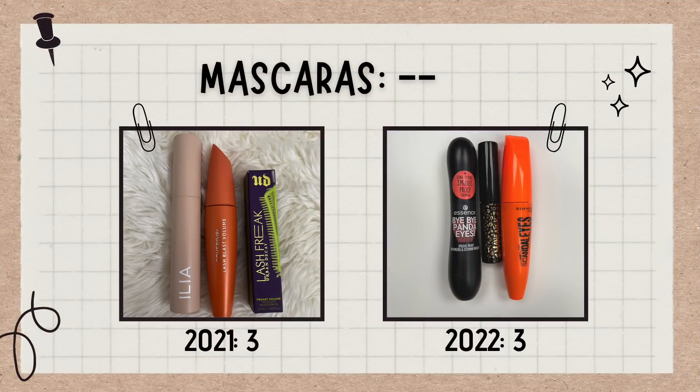Mascaras are another category that is always pretty much the same. I have three mascaras — two are open and one is unopened. Ideally I would only have one mascara open at a time, but it usually ends up being two because I just have so little self-control with new mascaras. I'm keeping one unopened until these two are done. I just retired my Milani anti-gravity mascara because it was starting to dry out, and I'm going to try to use up the ones I currently have open before buying any new ones.